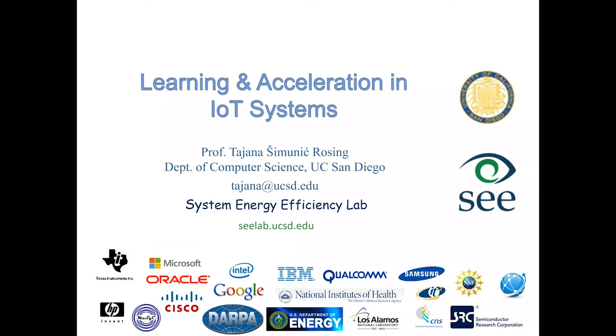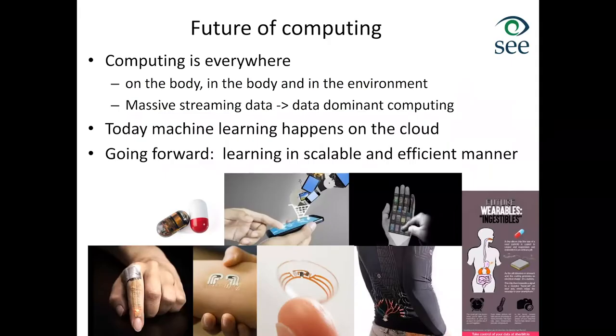I'll be talking about learning and acceleration in IoT systems. This work was really motivated by the fact that going forward, computing will really be everywhere — on our body, in our environments, pretty much all around us. The question is what is the right way to do computing and how do we adapt to continually changing needs, and the only way to do this is to learn from data generated in distributed environments in a scalable and efficient manner.